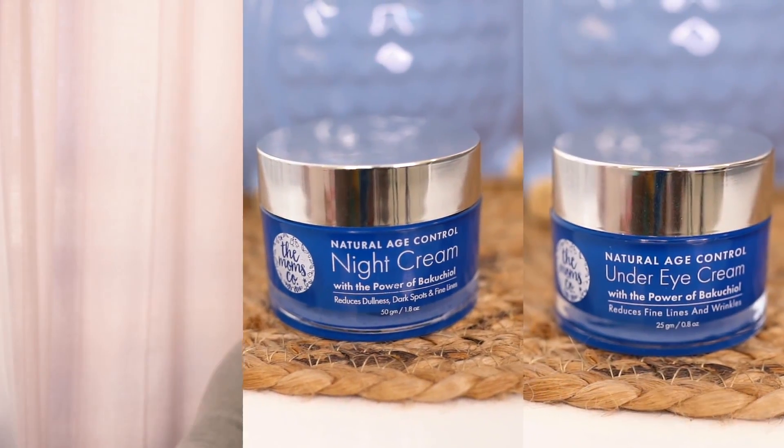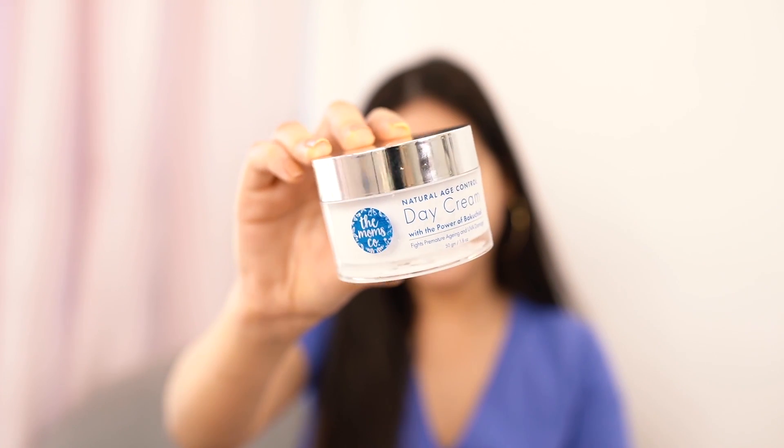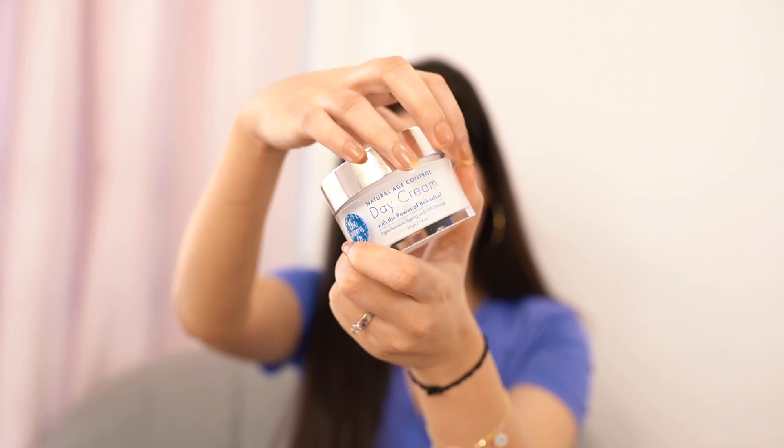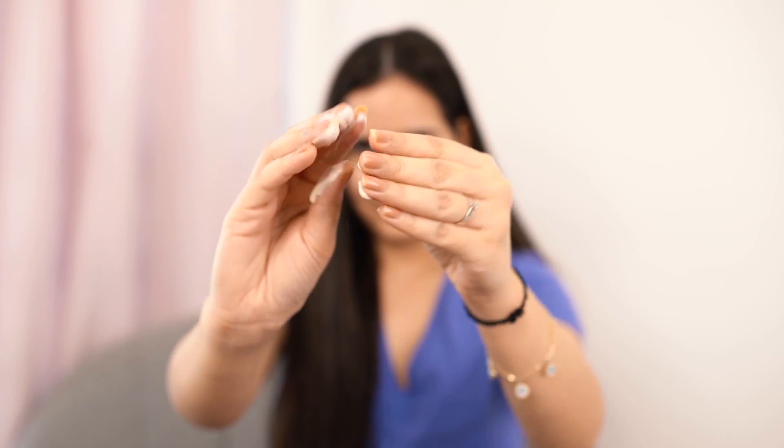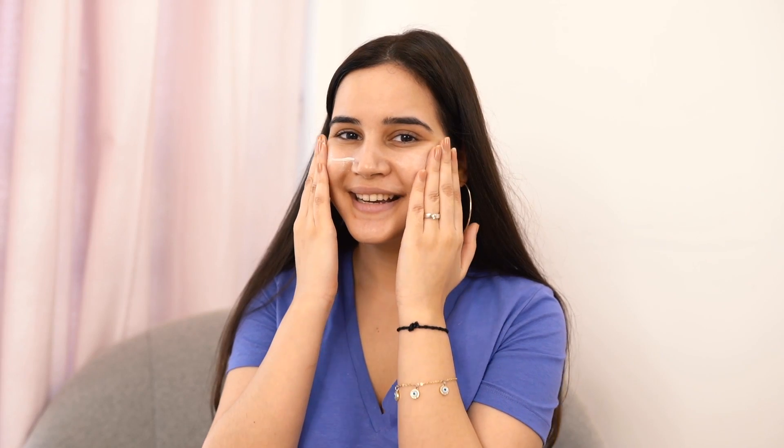The Age Control Range has three products: a day cream, a night cream, and an under eye cream — all containing bakuchiol. The first is their All Natural Age Control Day Cream, which contains bakuchiol, hyaluronic acid, green tea extract, and sea buckthorn oil. It reduces fine lines and wrinkles, provides UVA protection, and repairs and regenerates your skin.